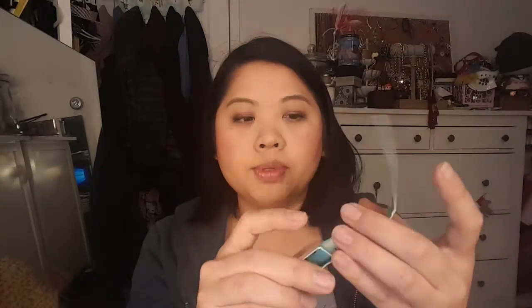Then we have the Benefit Lemonade Color Correcting Eyelid Primer, which I'm really excited to try. Then another Benefit item is the Porefessional, which I have tried before. This is even smaller than the sample size — the deluxe sample size, I guess. I could try it again. I have used it before, but I kind of forgot if I liked it or not. I guess I didn't like it, because I would have repurchased it, right? Or maybe not. I don't know.